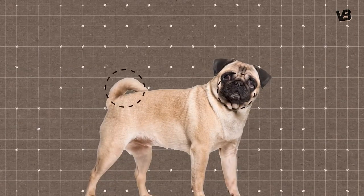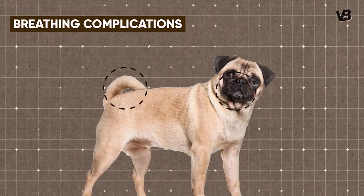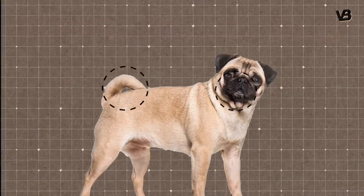Today their flat face and their curled-up tail are the main health problems that cause pugs to go through breathing complications and spinal deformities.